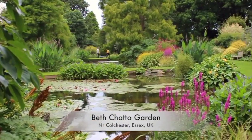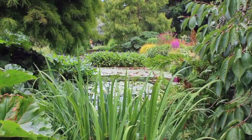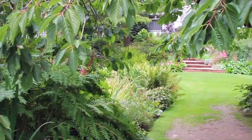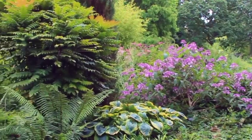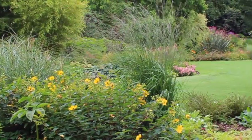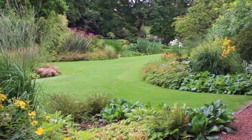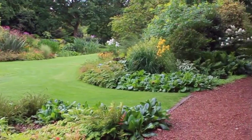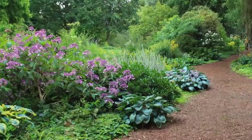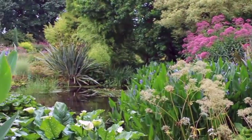The very first area you come to when you explore Beth Chatto's garden is this rather lovely long pond, and this is really the main feature of the first section of the garden. This was a tricky site for Beth to landscape because she's got some areas that are bone dry, just as you come through into the car park to the tea room. She's got her very famous dry gravel border, but in the main garden it's very moist. What I love about Beth's planting is that she was a big advocate of putting the right plant in the right place.